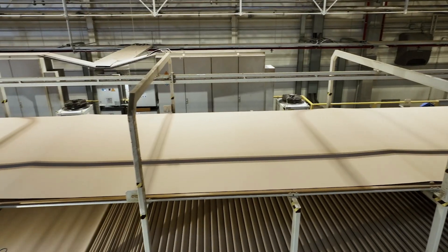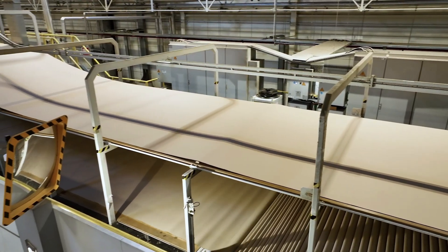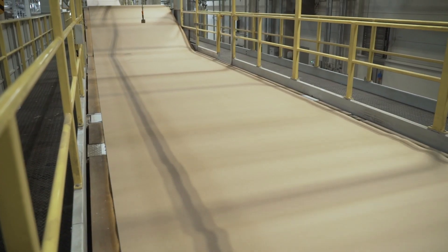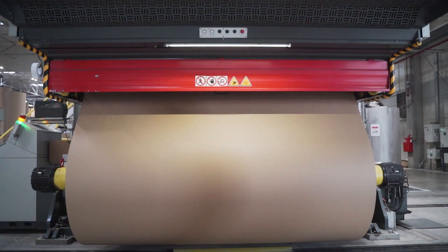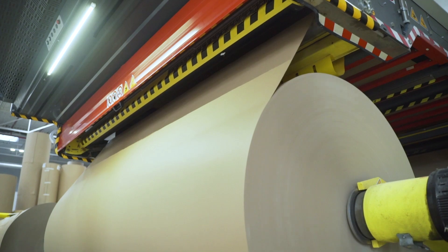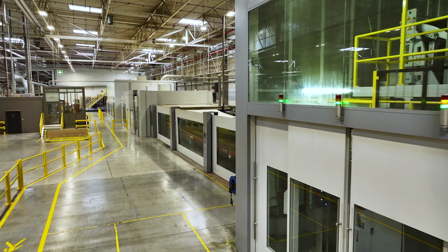Now let's move to the production process itself. At the heart of this process is the corrugator, a machine that is 194 meters long and divided into two sections: cardboard is made in the wet section and processed in the dry one. The wet section consists of single and triple gluers. In the single gluer, a flat paper layer is combined with a corrugated layer.